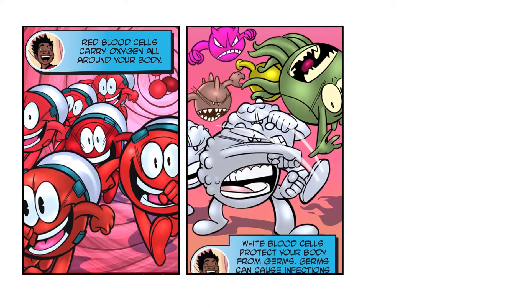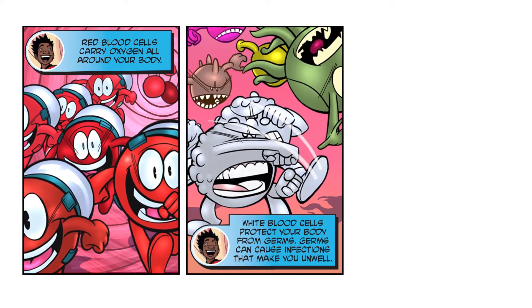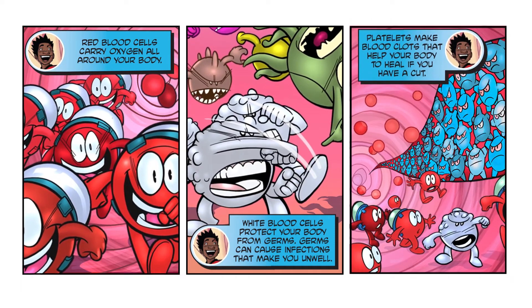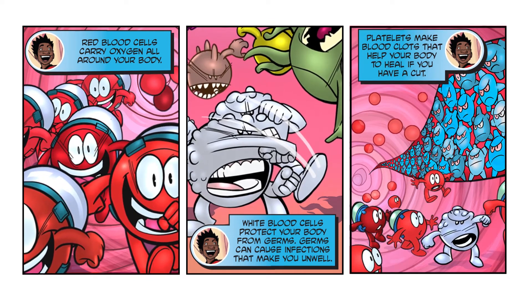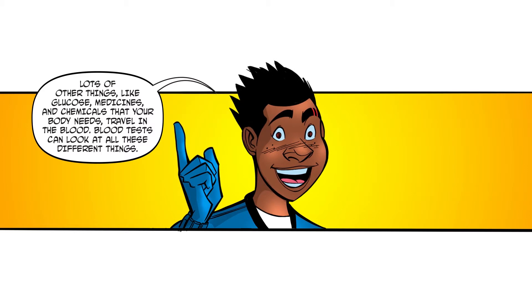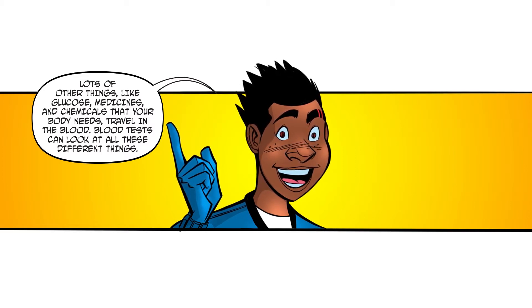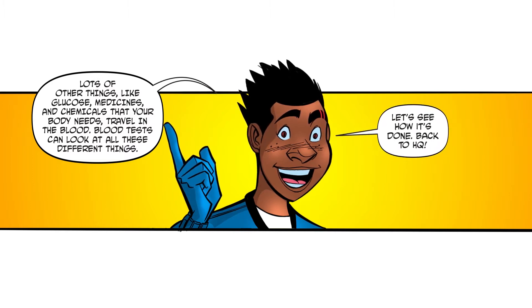Red blood cells carry oxygen all around your body. White blood cells protect your body from germs. Germs can cause infections that make you unwell. Platelets make blood clots that help your body to heal if you have a cut. Lots of other things like glucose, medicines, and chemicals that your body needs travel in the blood. Blood tests can look at all these different things.